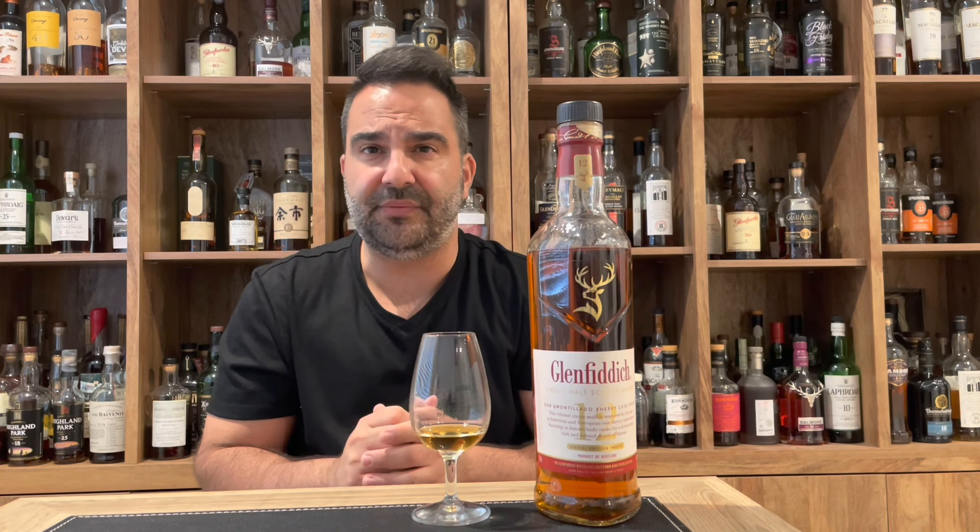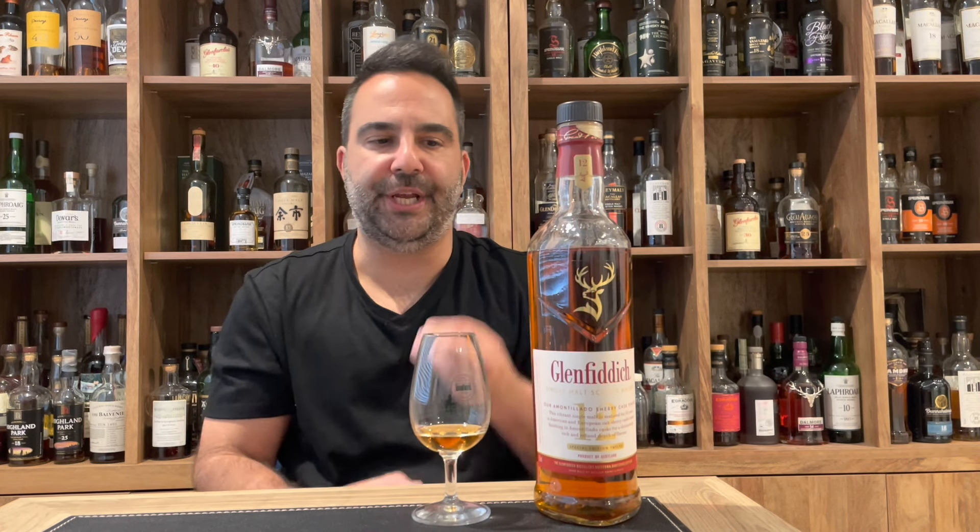A very easy-going mouthfeel — it's smooth, just like the Glenfiddich 12. It follows suit: vanilla right away, rich red apples, a little bit of those red berry fruits, a little toffee, and some of those sherry and wood spices coming through. It's very balanced, well integrated, and it's definitely an entry-level whisky.